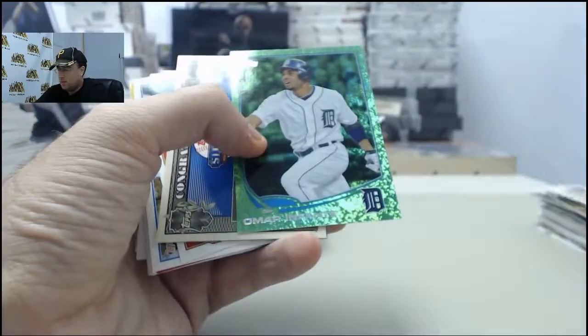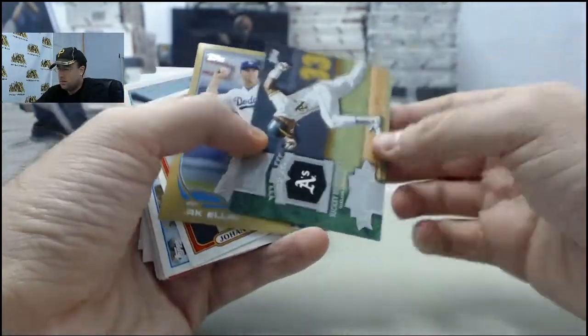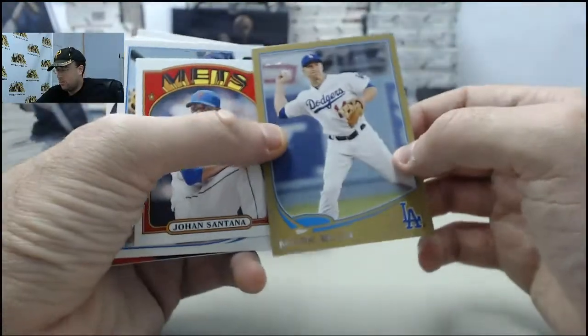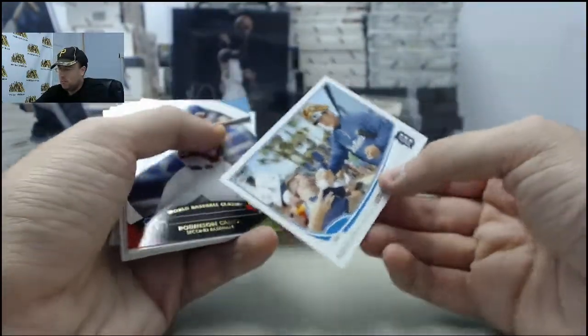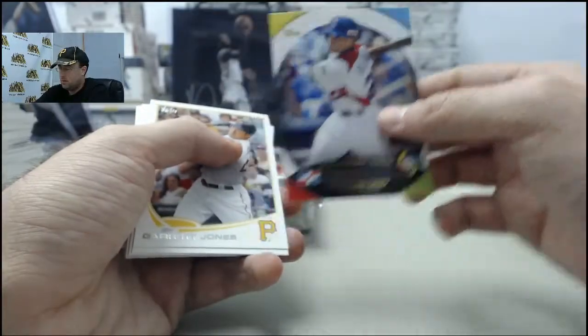Ike Davis making the mark. Omar Infante Green, Million Dollar Chase. Ricky Henderson Chasing History. Mark Ellis Gold, 1034 of 2013. Johan Santana Mini, Miguel Cabrera short print. Robinson Cano on the World Baseball Classic.